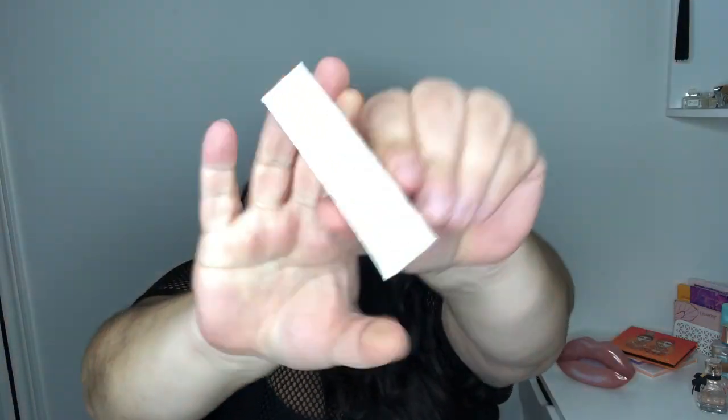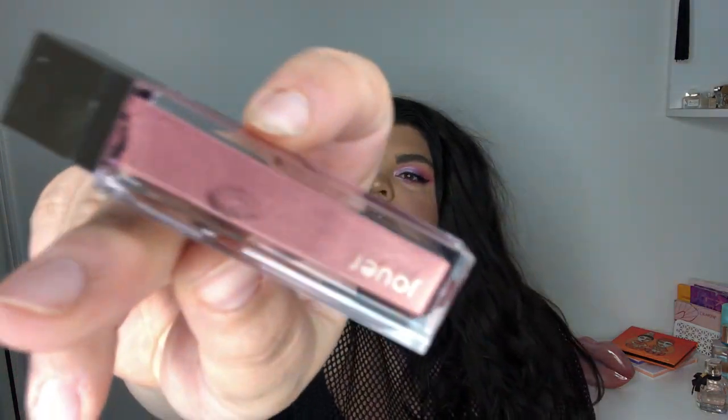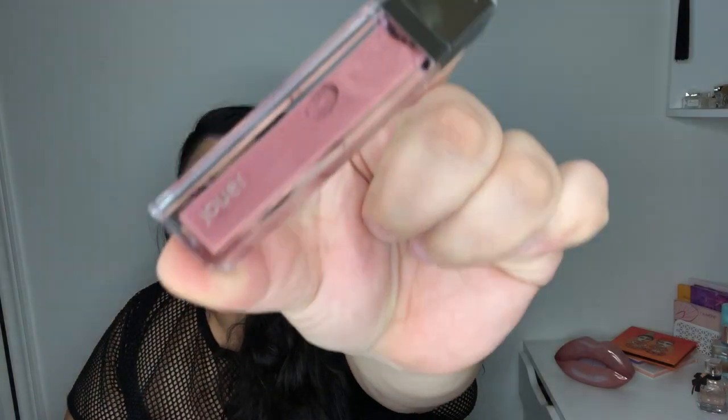The first thing I have is a Jouer lip cream, and this is in the color rosé. Oh wow, it's bright! That's the color right there — that's pretty. I'll put the prices of everything on the screen. This box was $75, so they're supposed to be $150 worth of product US, so yeah, I'll put the price of that on the screen.